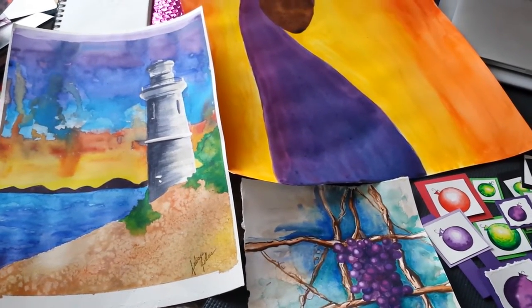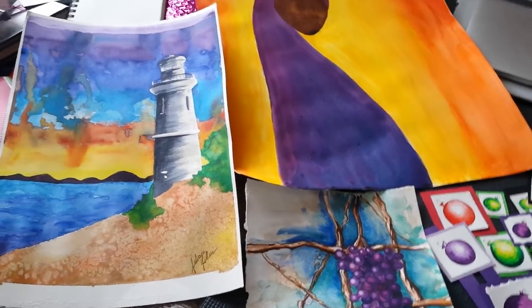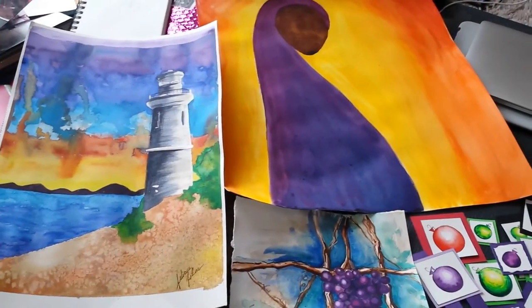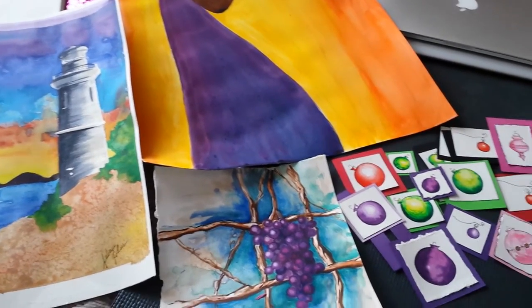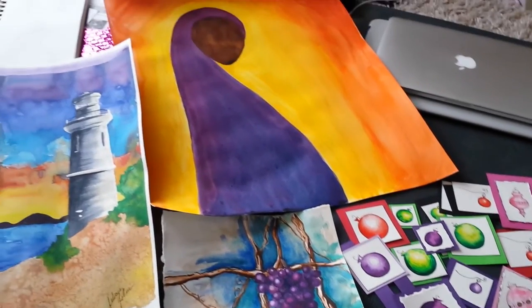Style is one of those things that artists talk about and are so worried about developing their own style, that we forget that if we just create work and we stop worrying about it, we have a style.